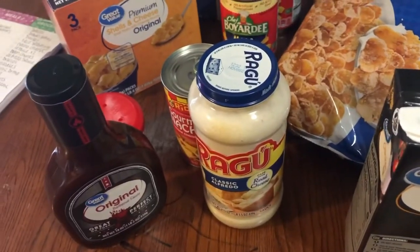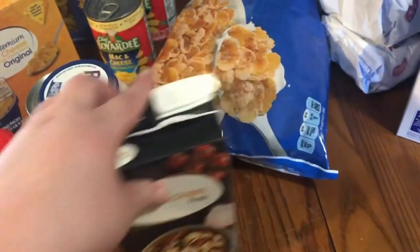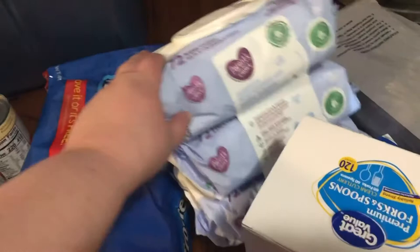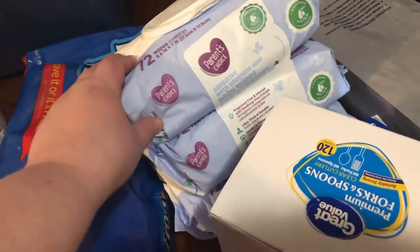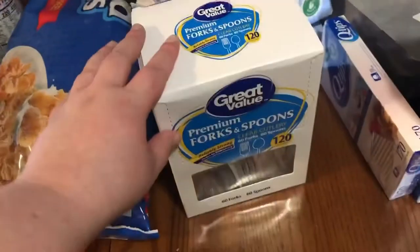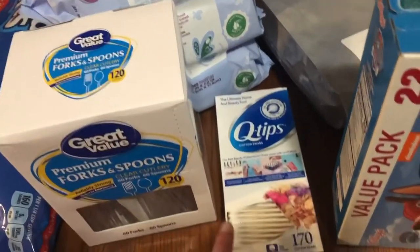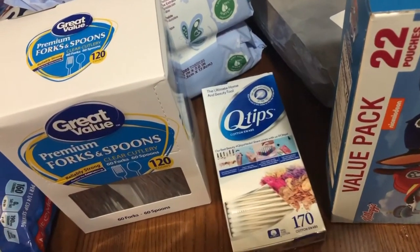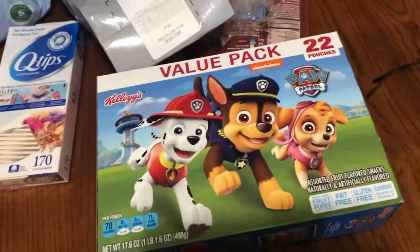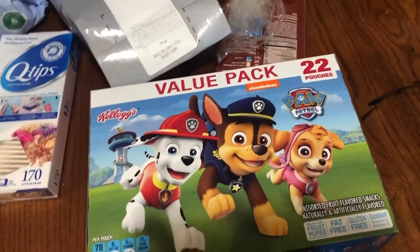The alfredo sauce is the family size, which is perfect for one box of pasta, so I always try to get this size. I got some chicken broth for potato soup. Terry requested Frosted Flakes this week, so I got him Frosted Flakes. We needed some more baby wipes — I use the sensitive with soothing aloe and Bristol really likes these, her skin really likes them. Then we needed some more spoons and forks. I hate washing dishes so the more plastic I can use the better. I got some Q-tips. And I got these Paw Patrol fruit snacks for Liam's Christmas party — there are 20 kids in his class so I went ahead and got this.